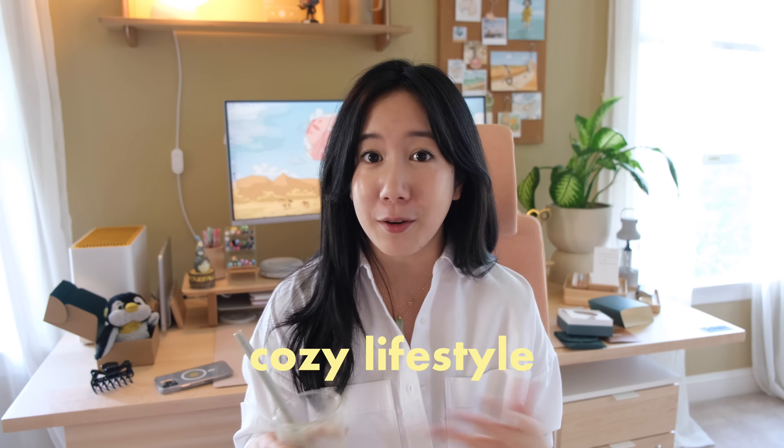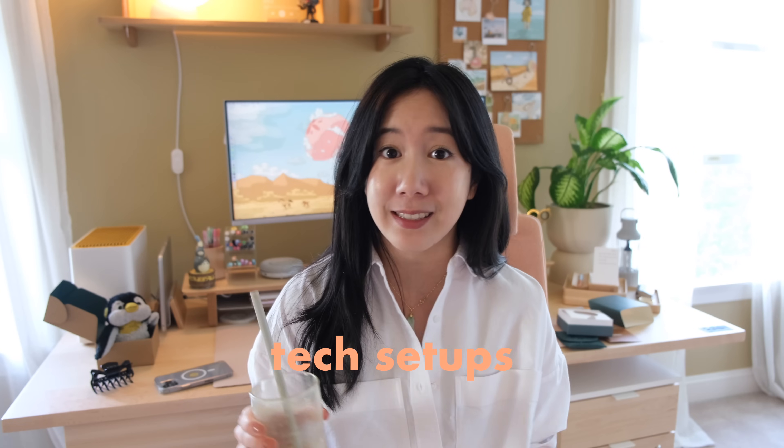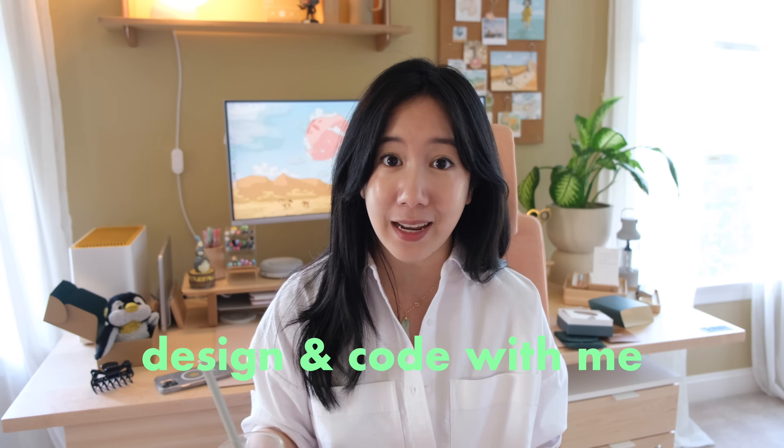Hi everyone, welcome back to my channel. I'm Macy and if you're new here, I make videos on my cozy daily life, my tech and desk setups, and I also share my designing and coding journeys. So today's video is going to be a blend of all three topics. I really enjoy sharing my life with you guys and documenting the little things that make my day special.